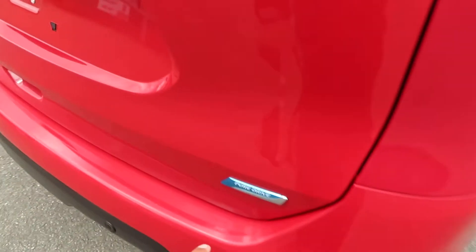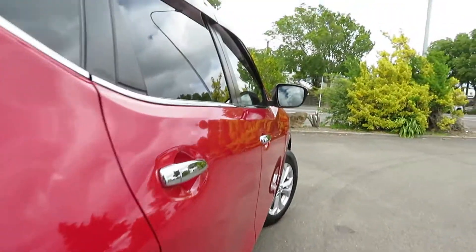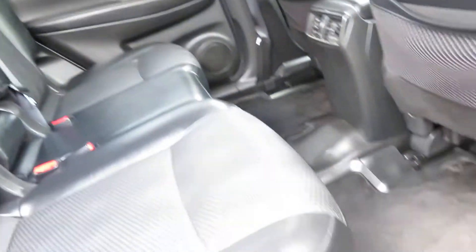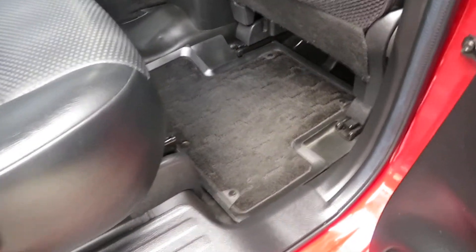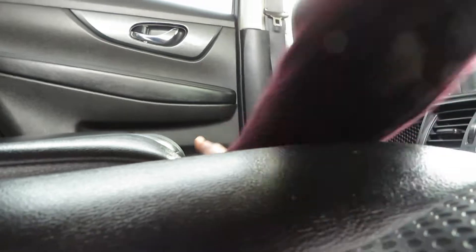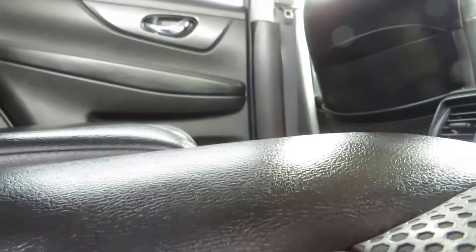That's a Pure Drive engine. Moving to the second row, that is the second row seating comfort — very good legroom. You can move the seats forward for the back row passengers to get good legroom as well.